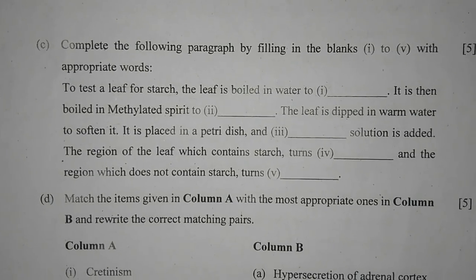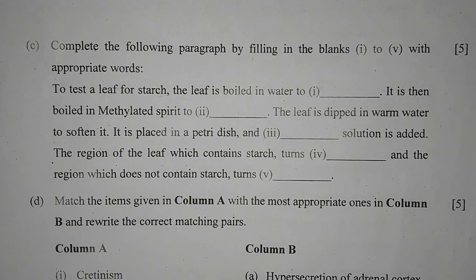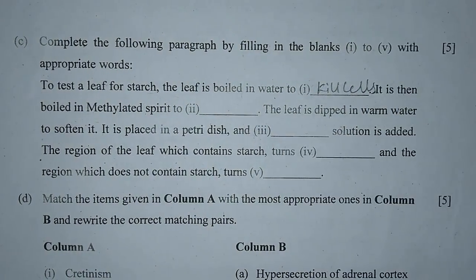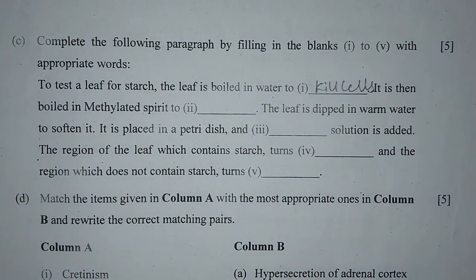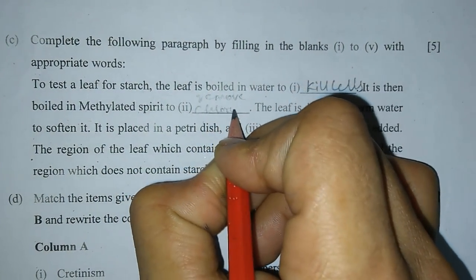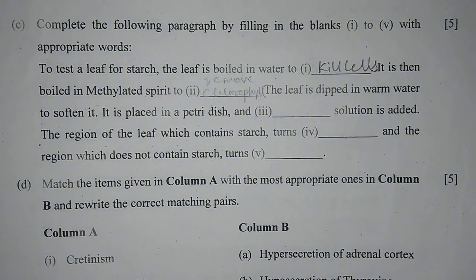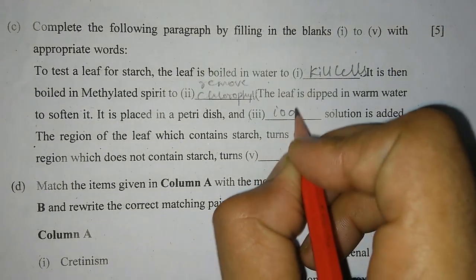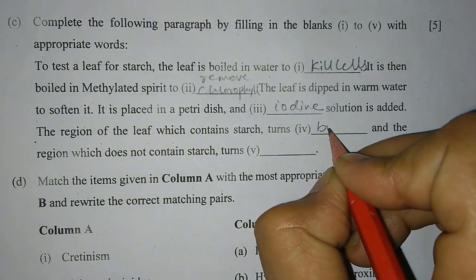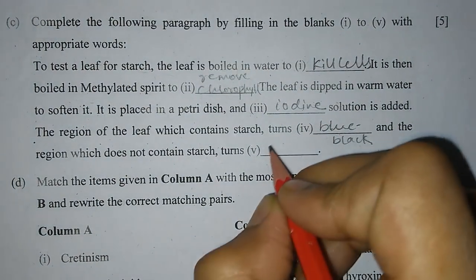Question 1C: Complete the following paragraph by filling in the blanks 1–5 with appropriate words. To test a leaf for starch, the leaf is boiled in water to kill cells. It is then boiled in methylated spirit to remove chlorophyll. The leaf is dipped in warm water to soften it. It is placed in a petri dish and iodine solution is added. The region of the leaf which contains starch turns blue-black, and the region which does not contain starch turns brown.